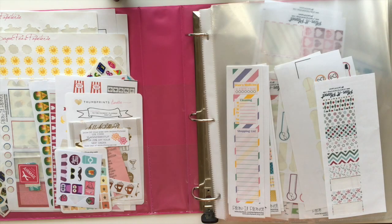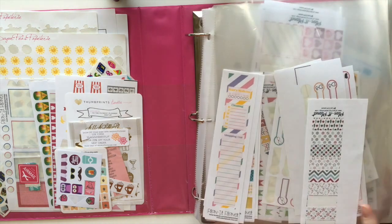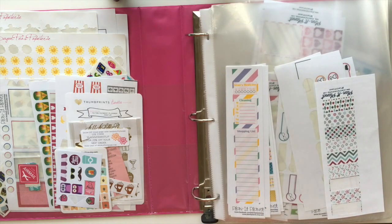Hey everyone, it's Carla from Planet Planet. The other day I shared a quick flip-through video on my Instagram of this binder full of stickers. A lot of people were interested in seeing it in more detail, so I'm filming this video now to do that.